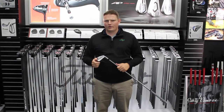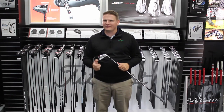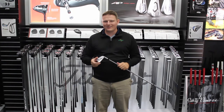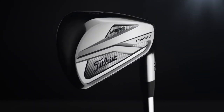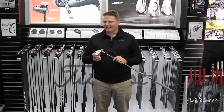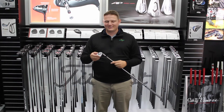Hi, this is Tyler Baumann from Second Swing Golf. I've been extremely fortunate today to be at the Titleist Performance Institute in Oceanside, California, taking a look at the Titleist AP2 718 iron. This is an amazing iron that people have come to know and love and expect from the AP2 over the last 10 years.